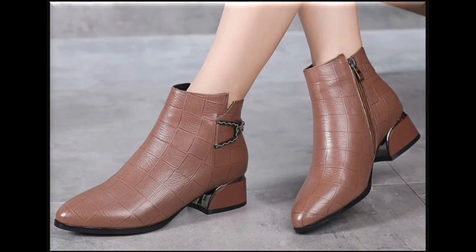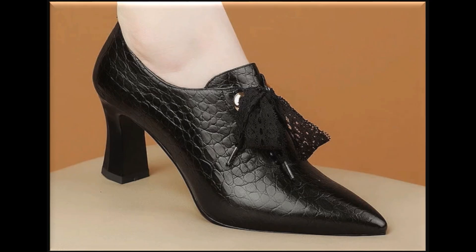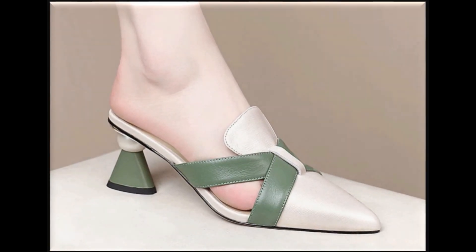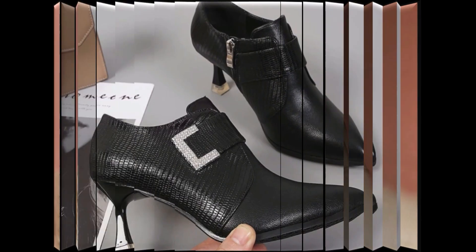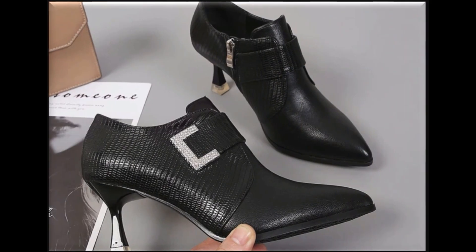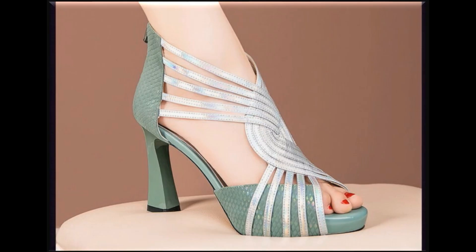All these designs are easily available online. So guys, first you have to keep in touch with this video till the end so that you go through all these latest designs and different styles of these pairs. After that, I'll share full information and full detail regarding these designs and how you can make them part of your wardrobe.